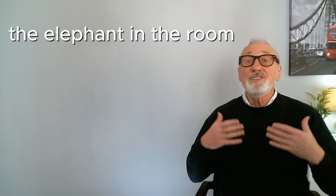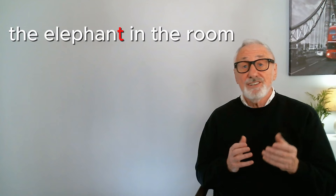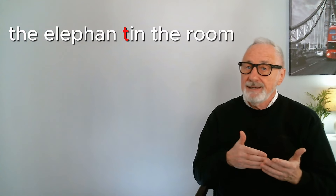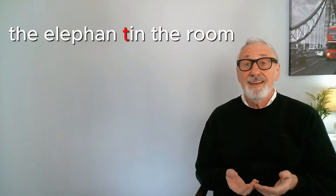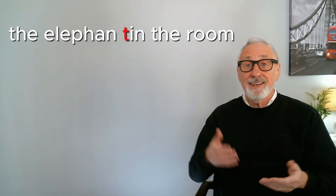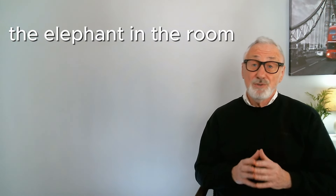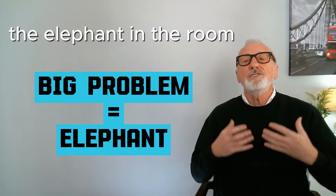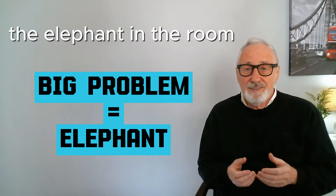The next expression uses our old friend the elephant. To say it naturally, join the T sound from the end of 'elephant' to the front of 'the,' so it becomes 'elephant in,' and then say the whole thing: 'the elephant in the room.' This expression is used when there's a big problem or subject — the elephant — that no one wants to talk about, maybe because they're too embarrassed or just don't want to bring it up.